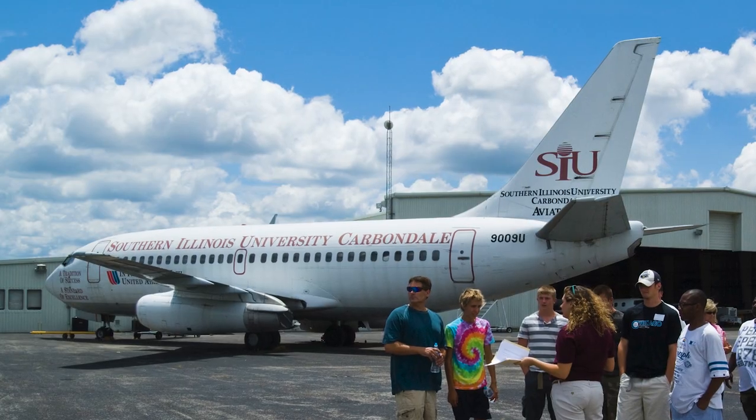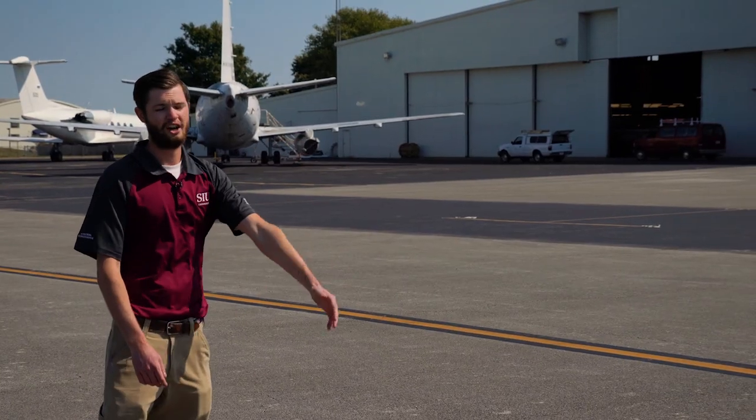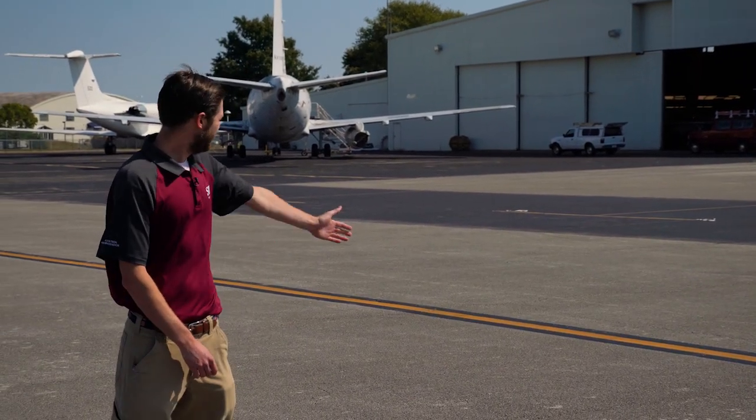Here you can see a 737 donated to us by United and a Gulfstream donated to us by the Navy. In front of me is our hangar that houses all of our training aircraft, and next we'll be transitioning to the maintenance hangar.